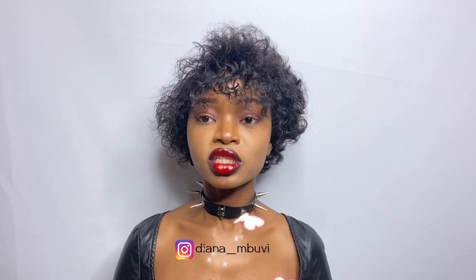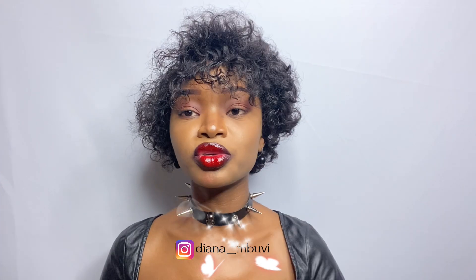Hi guys, welcome to my channel, my name is Diana. If this is the first time you've seen my face, or if you're a returning subscriber, thank you so much for vibing to my content, thank you for subscribing and liking. If you've not subscribed, please make sure you do so you can join this family, which is called Glorias, and you'll be called a Gloria.